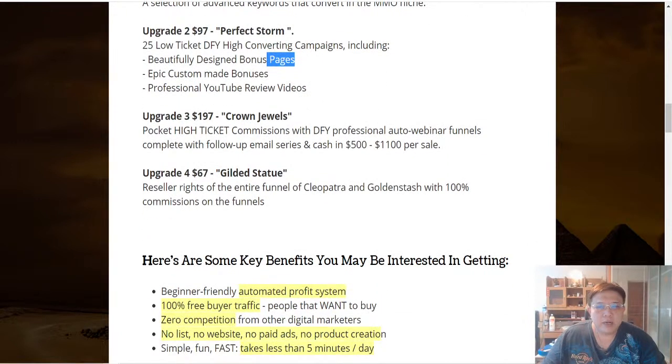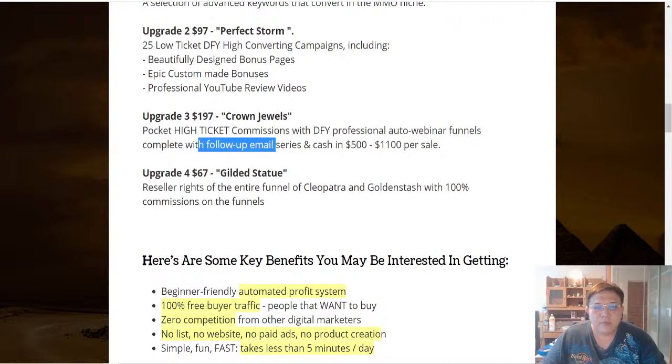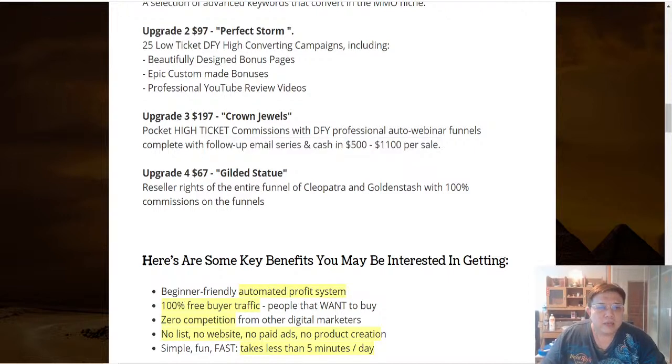Upgrade number three at $197 is Crown Jewels — you get to pocket high-ticket commissions with done-for-you professional auto-webinar funnels, complete with follow-up emails, and can earn $500 to $1,100 per sale. Upgrade number four at $67 is Gilded Statute — you receive reseller rights for the entire funnel of Cleopatra and Golden Stash, with 100% commissions on the funnel.